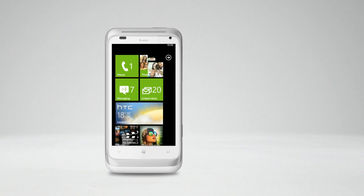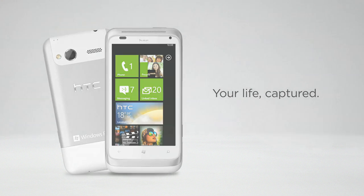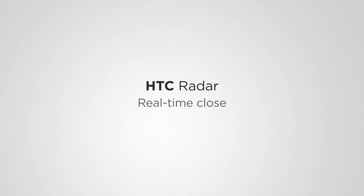The HTC Radar gives you a great, lively camera, so you can always capture life's memorable moments and share them instantly with anyone. HTC Radar.